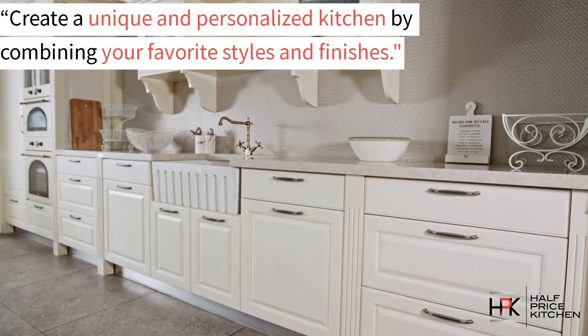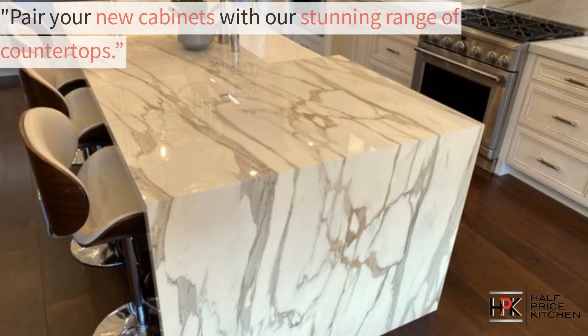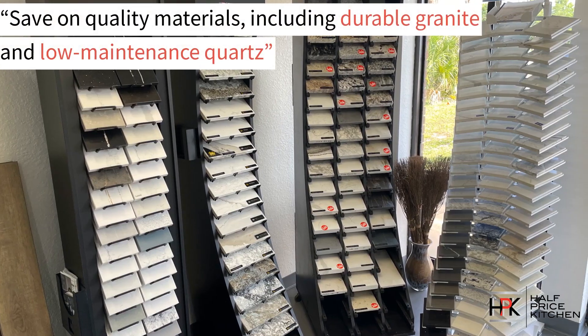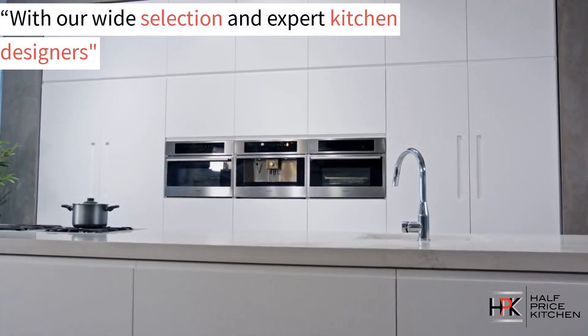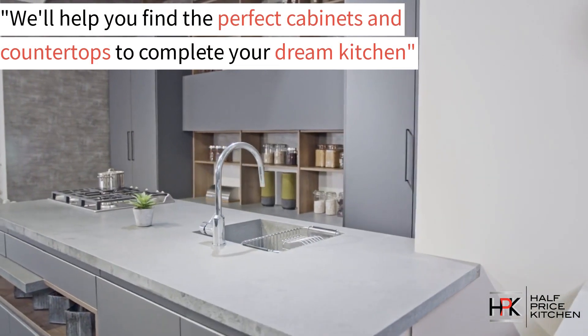Create a unique and personalized kitchen by combining your favorite styles and finishes. We can pair your new cabinets with our stunning range of countertops and help you save on quality materials, including durable granite and low-maintenance quartz, to complete your dream kitchen.